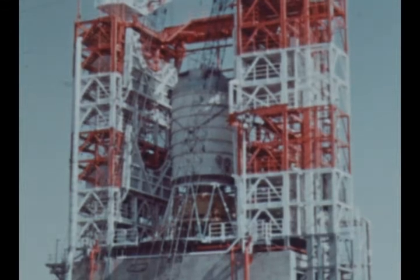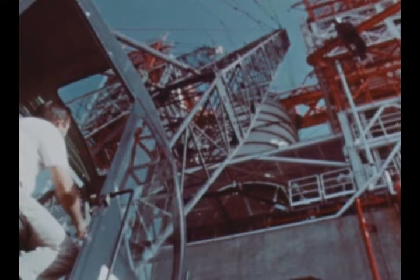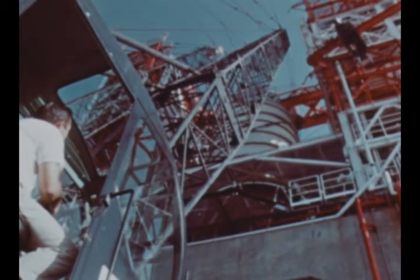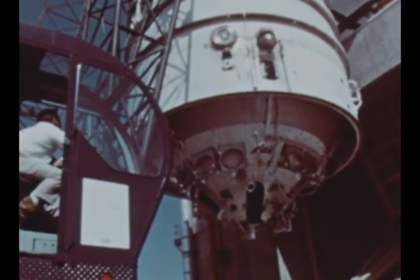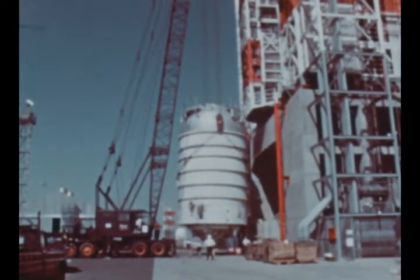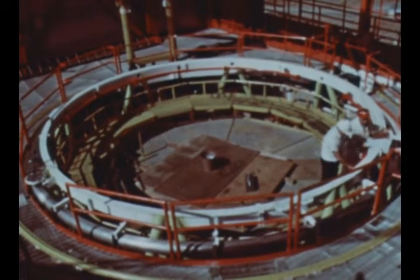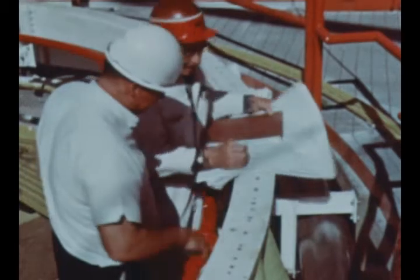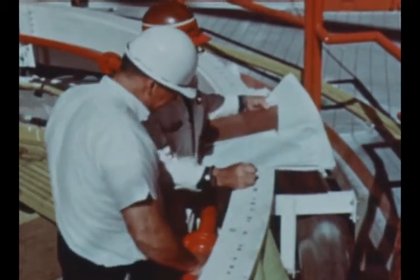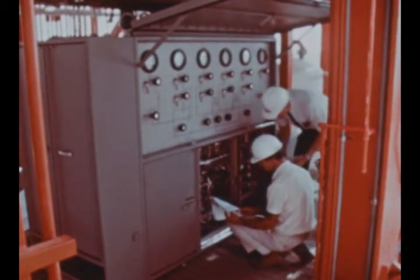At Douglas Aircraft Company's Sacramento Test Facility, the S-4B battleship stage was removed from Beta Test Stand No. 1 in September following completion of the battleship test firing program. The stage will be delivered in early January 1966 to the Arnold Engineering Development Center at Tullahoma, Tennessee for altitude simulation firing tests. After removal of the battleship stage, Beta Stand 1 was converted in preparation for acceptance testing of the S-4B flight stages of both Saturn 1B and 5 configurations. The first flight stage, designated 501, will be installed in February 1966.